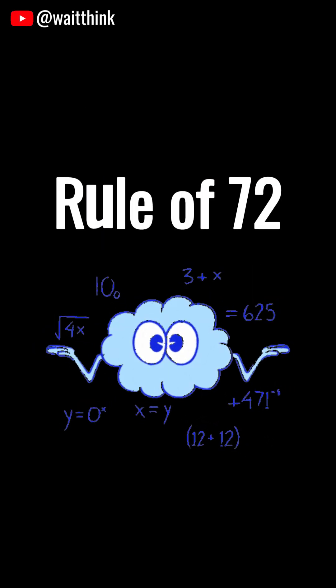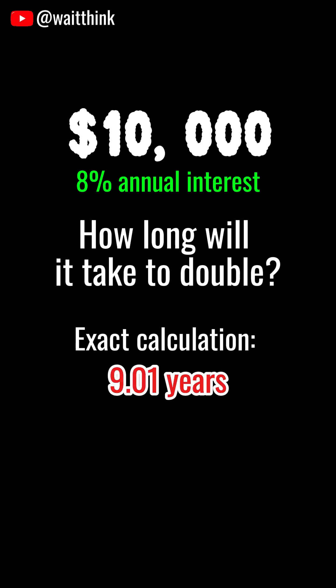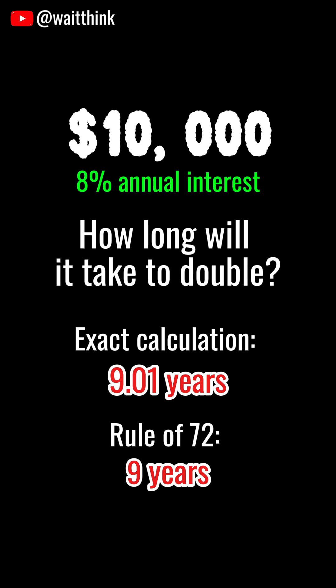Let's test how accurate it is. Example 1: 8% interest. Exact calculation: 9.01 years. Rule of 72: 9 years. Only off by 0.01 years — nearly perfect.